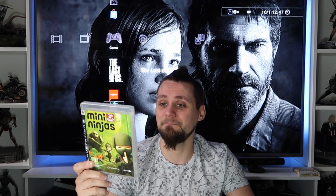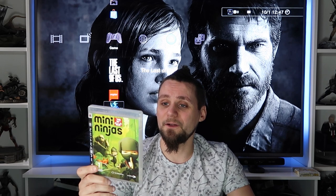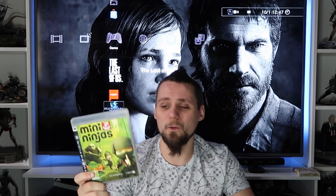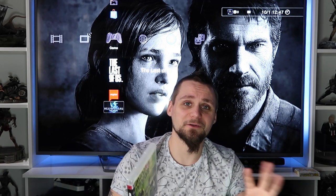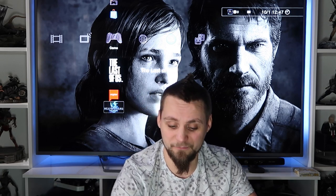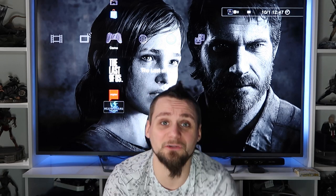A game I've recently finished and platinumed is Mini Ninjas - fantastic game. I've got it on 360 as well and finished it on there too. It's a great little game - you play little mini ninjas going around doing missions, rescuing each other, and taking down the evil warlord. Great third-person action platformer, highly recommend picking it up. You can get it on pretty much every console - I might even pick it up on Wii because I enjoyed it so much.